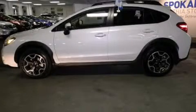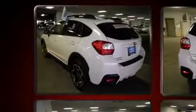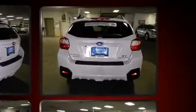Take command of the road in the 2015 Subaru XV Crosstrek. With less than 10,000 miles on the odometer, this four-door sport utility vehicle prioritizes comfort, safety, and convenience.